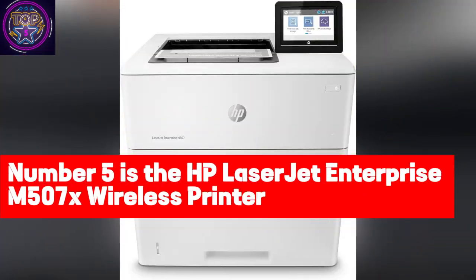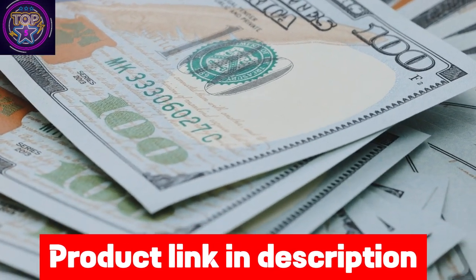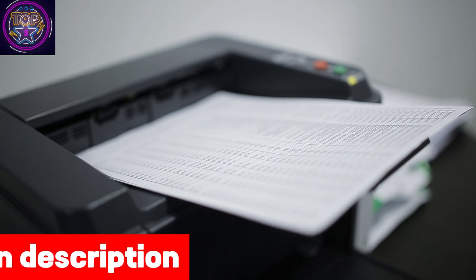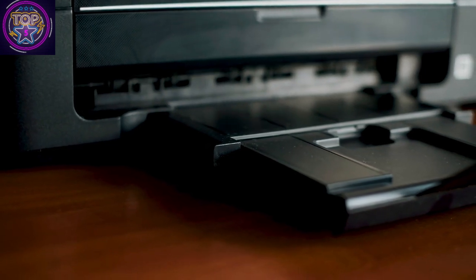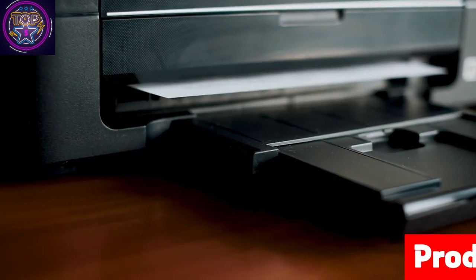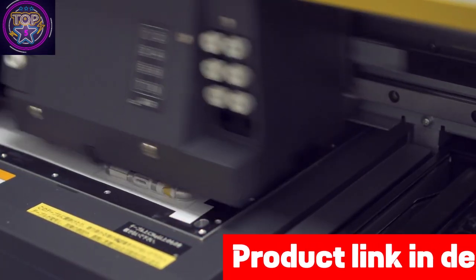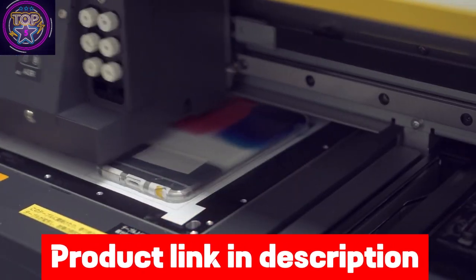Number five is the HP LaserJet Enterprise M507x wireless printer — undeniably one of the most formidable choices for the best wireless printer under $1200 in 2024. This powerhouse offers an extensive array of over 200 embedded security features, safeguarding your printer's information like a virtual fortress. With its dual-band wireless capabilities, the M507x enables seamless resource sharing, ensuring efficient printing without the hassle of complex network setups.